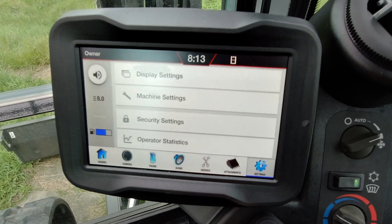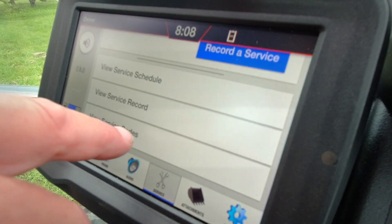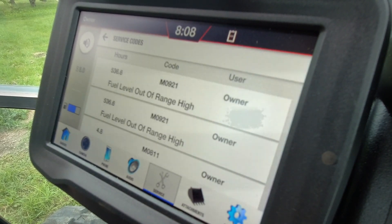You get instant information to troubleshoot from your seat, with new displays in R2 Series excavators that provide detailed diagnostics and critical machine monitoring, without digging for codes or references.